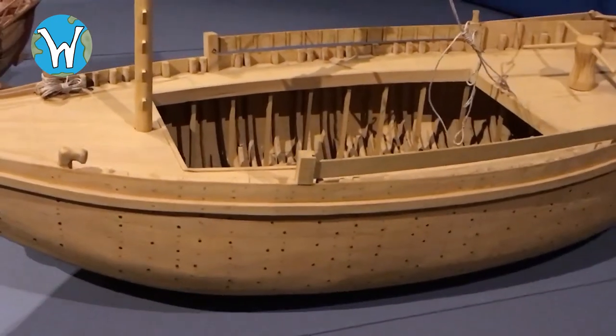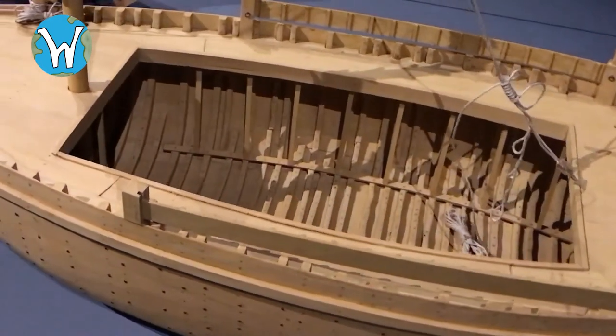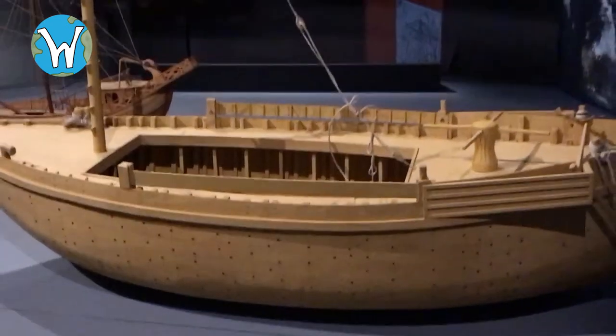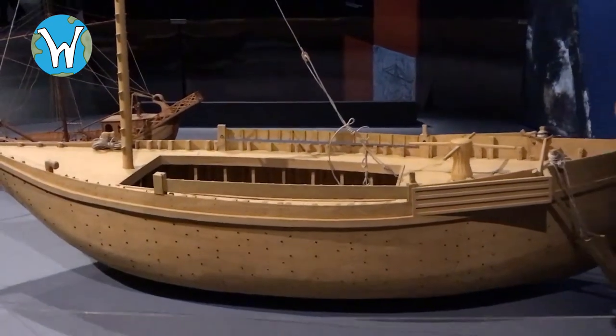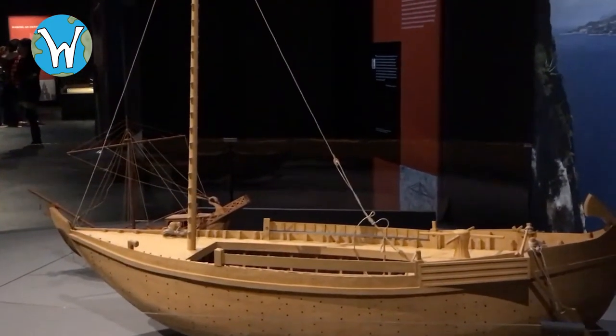Most of the merchant ships were too large to make the journey, so they would have gone from Ostia, taken the goods off, and then put them onto these riverboats. Roads along both sides of the river allowed the ships to be towed to and from Rome. This model is based on a ship found in the expanded port of Ostia, which was built by Emperor Claudius.